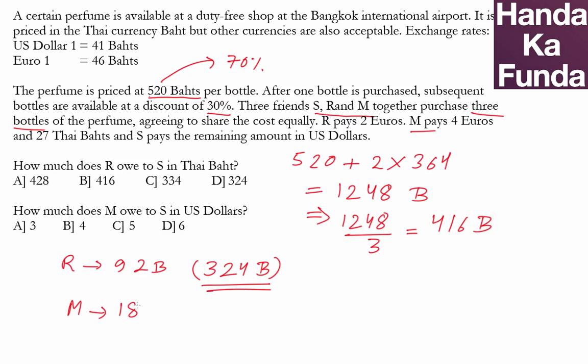M has paid 4 euros, which equals 184 baht plus 27 Thai baht, totaling 211 baht already paid. M needs to pay 416 baht in total, so the remaining amount for M is 416 minus 211, which equals 205 baht.